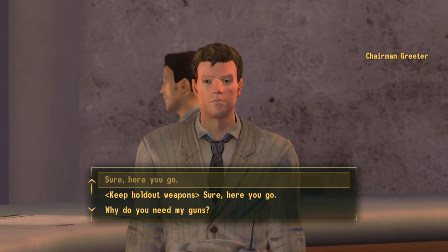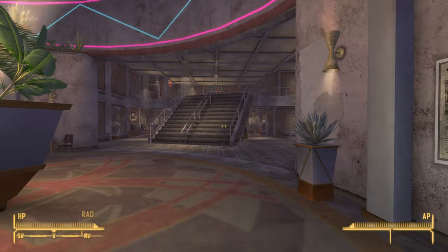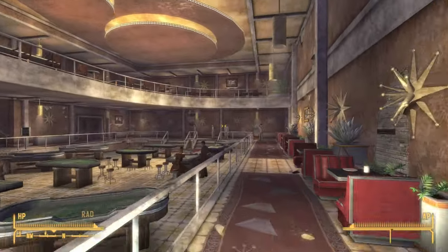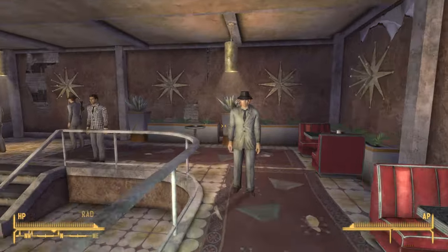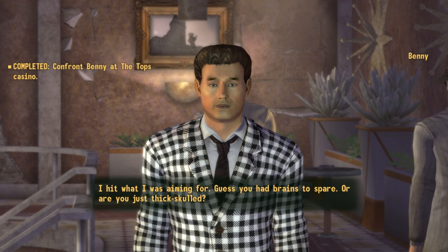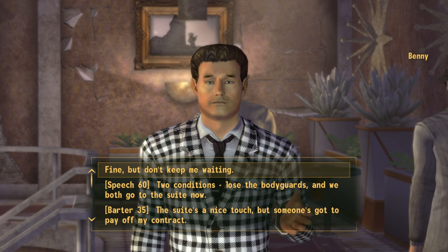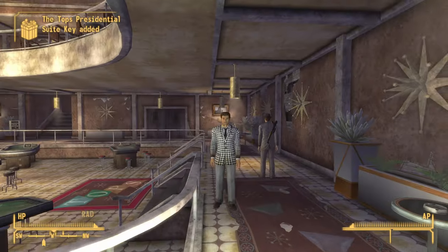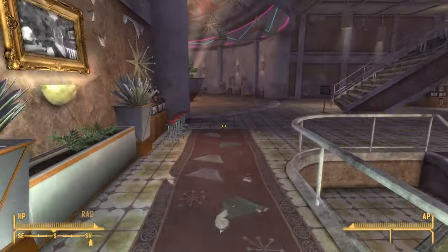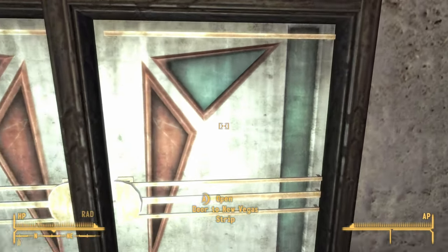Once inside, just give up your weapons — don't worry, you'll get them back later. Benny usually comes down the stairs, but if you've already been to the Tops Casino and haven't spoken to him, he should be right over there. We're going to go through the least number of dialogue options possible. Select the first option, then 'What do you have in mind?', then 'Fine, but don't keep me waiting.' Once done, exit the casino. A Legion member will approach you — select 'Tell Caesar I accept his invitation.'